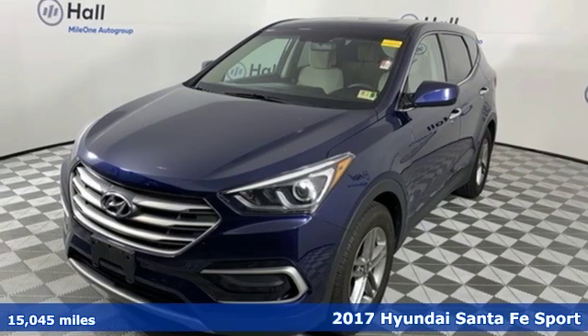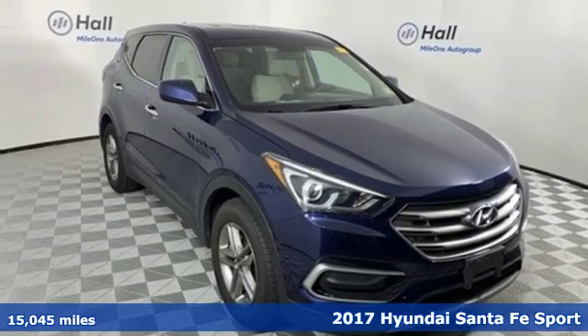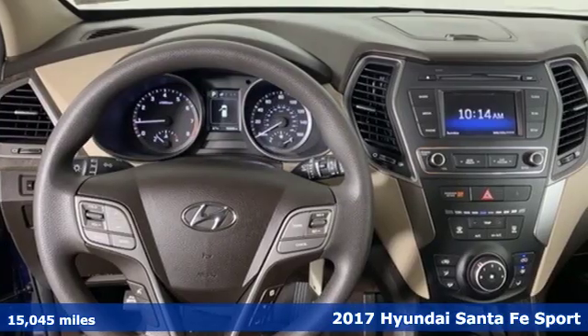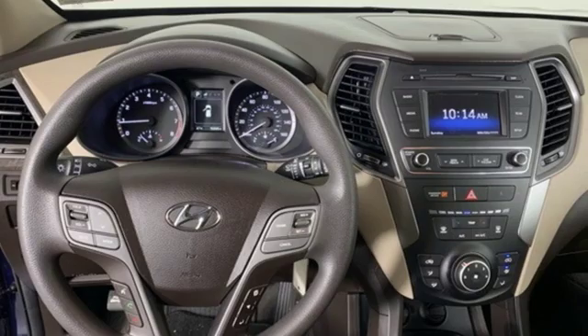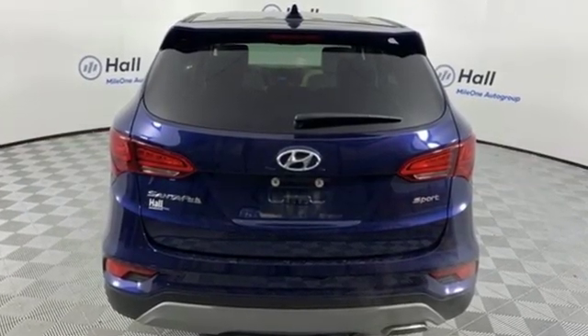Here's a 2017 Hyundai Santa Fe. The updated styling for the 2017 isn't just a facelift — it is designed to cut through the wind on your way to wide open spaces. Best of all, it's aerodynamic without losing interior space.